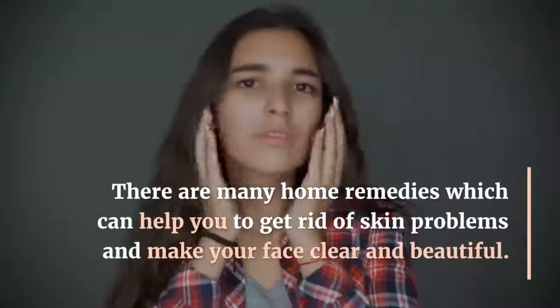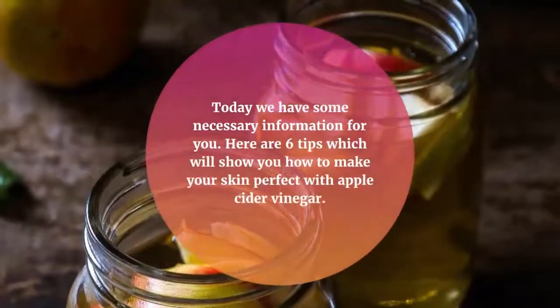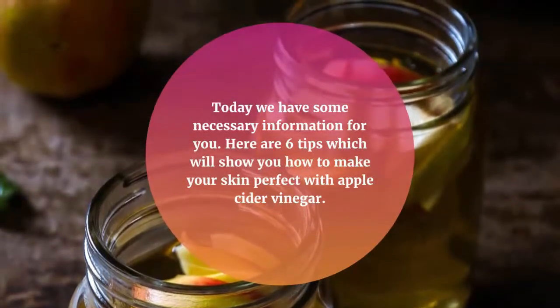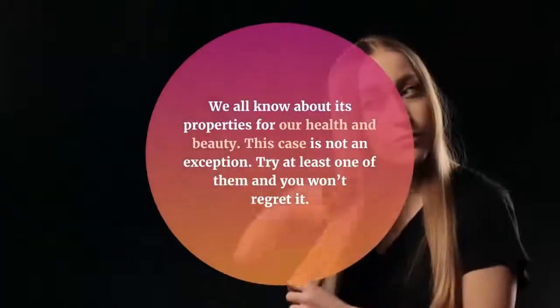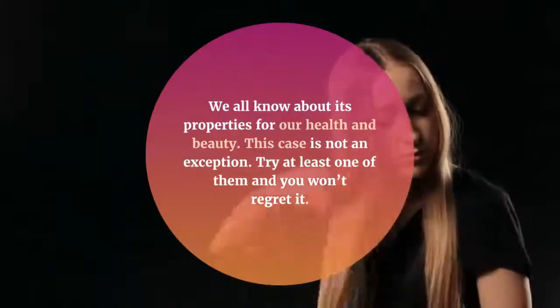There are many home remedies which can help you to get rid of skin problems and make your face clear and beautiful. Today we have some necessary information for you. Here are 6 tips which will show you how to make your skin perfect with apple cider vinegar. We all know about its properties for our health and beauty. Try at least one of them and you won't regret it.